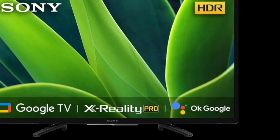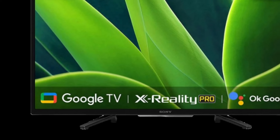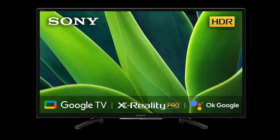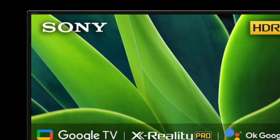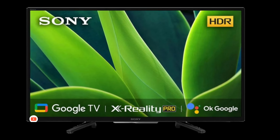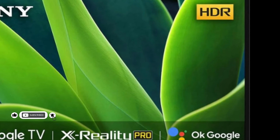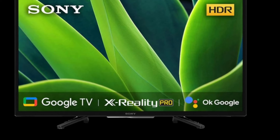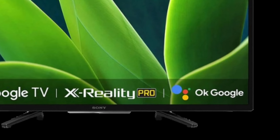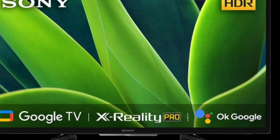The TV comes with Google TV integration and features like X-Reality Pro, among others. This new appliance sits at the lower end of the price spectrum, making it affordable for a larger number of people. Priced at Rs. 28,990, the Sony BRAVIA 32W830K Smart TV will be available from all Sony centers, major electronic stores and e-commerce websites starting today.